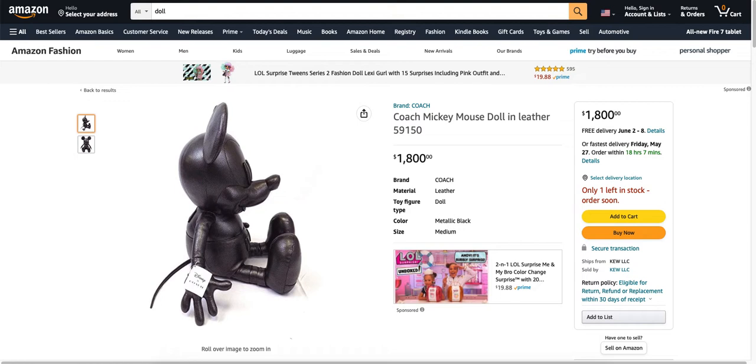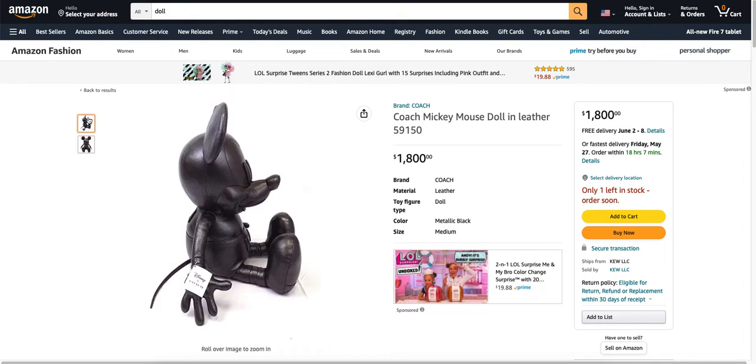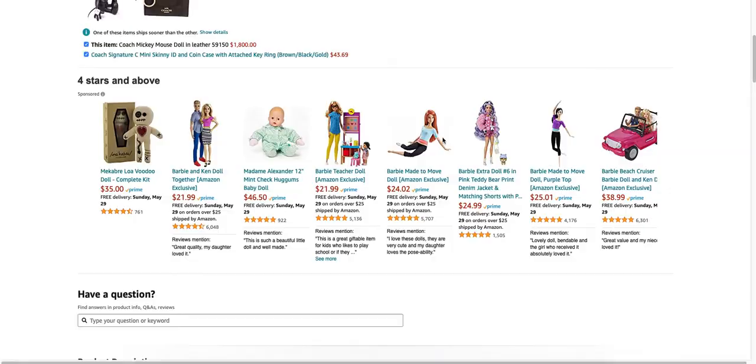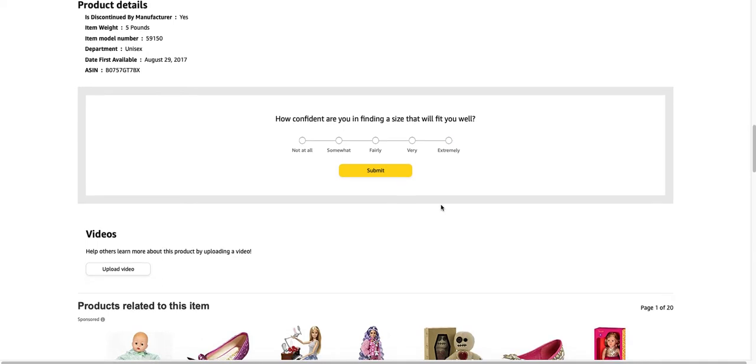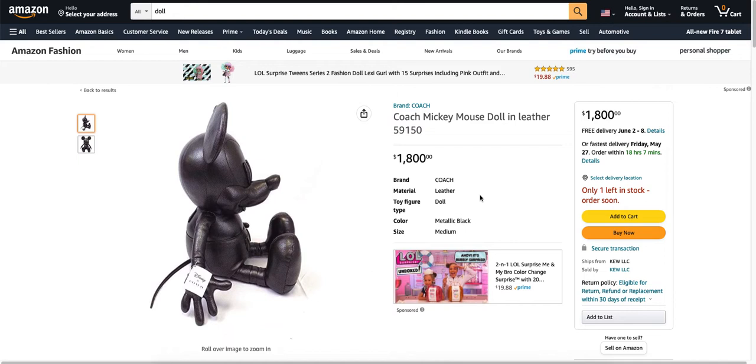For $1,800, free shipping, you can buy yourself a leather Mickey Mouse. And judging from this picture, it looks like it's licensed by Disney because I see a Disney tag on there. This has to be from China. There's only one left, so if you want one you better hurry up and grab it. It doesn't even say how big it is — it says size medium. What does medium mean? How are you supposed to know how big it is? They don't even give you the measurements. Is this like a money laundering ad here or something?